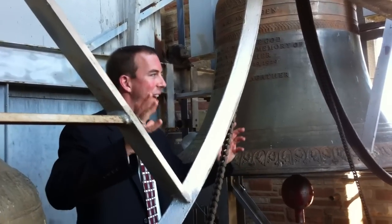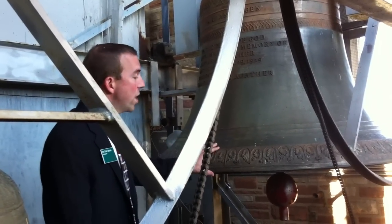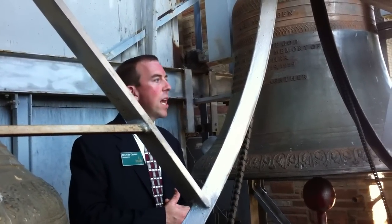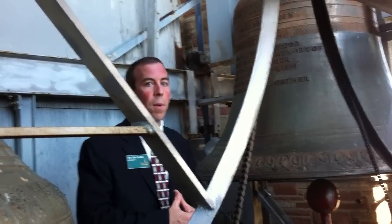There are 49 bells in the whole tower, and the voices of these bells are dedicated in memory to all Lutheran pastors.